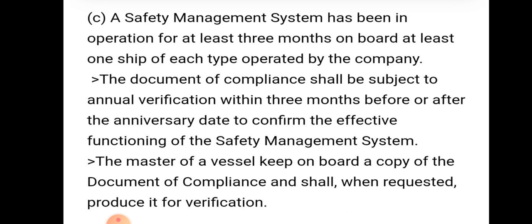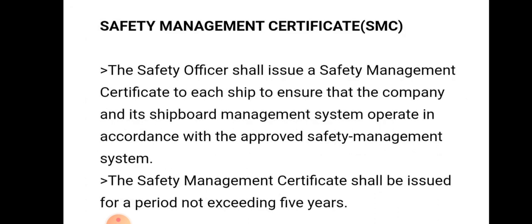The safety officer shall issue a Safety Management Certificate to each ship to ensure that the company and shipboard management system operate in accordance with the approved safety management system. The SMC shall be subject to annual verification within three months before or after the anniversary date to confirm the effective functioning of the safety management certificate.